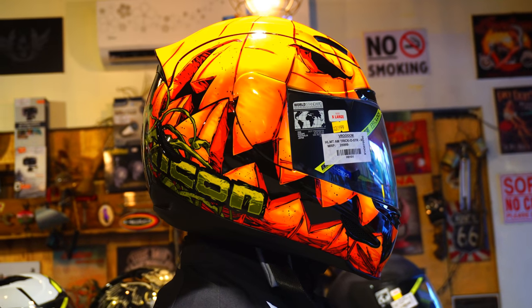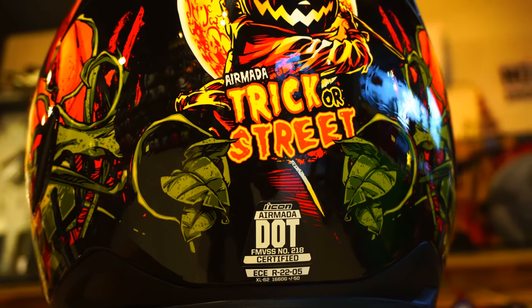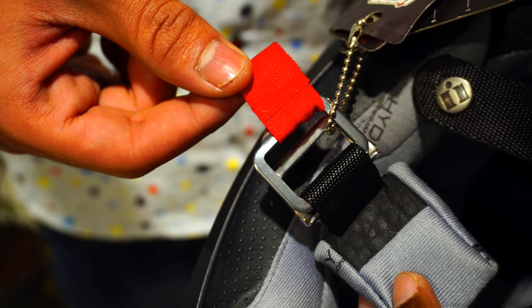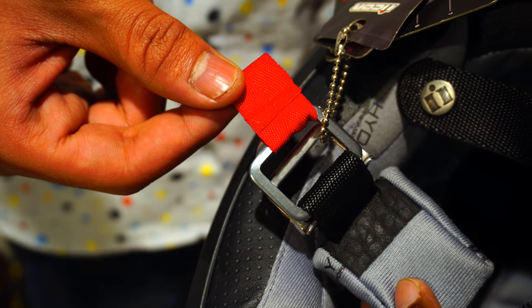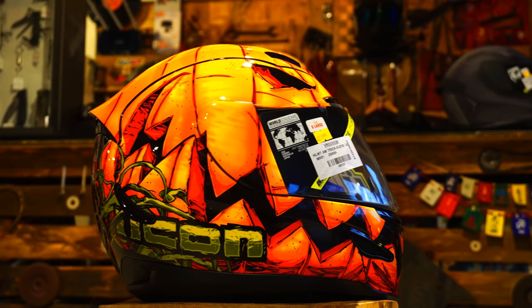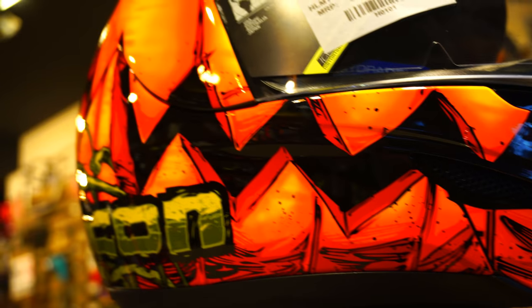The helmet is also incredibly lightweight, weighing in at just around 1,660 grams, such that it doesn't weigh you down after long journeys. This is sort of an all-purpose helmet — we have perfectly sorted-out aerodynamics with a rear spoiler, such that you can zip through track circuits. At the same time, you can even venture out on long tours wearing this helmet.